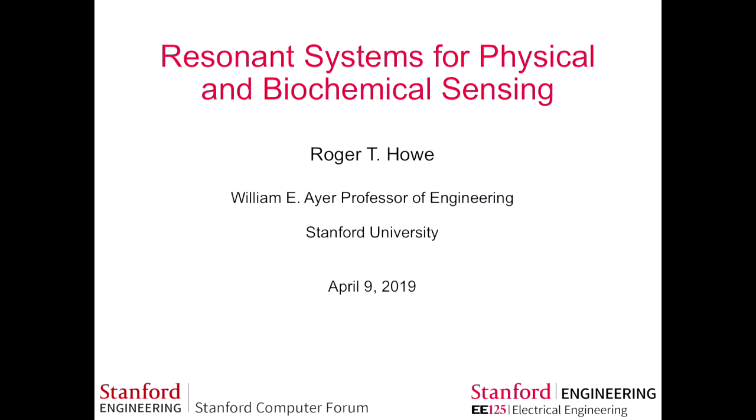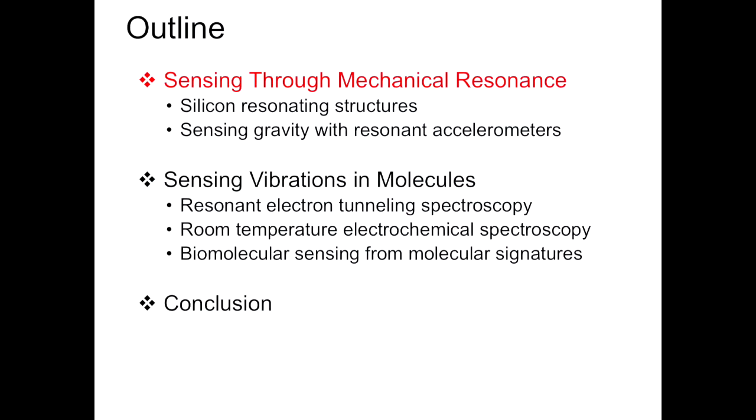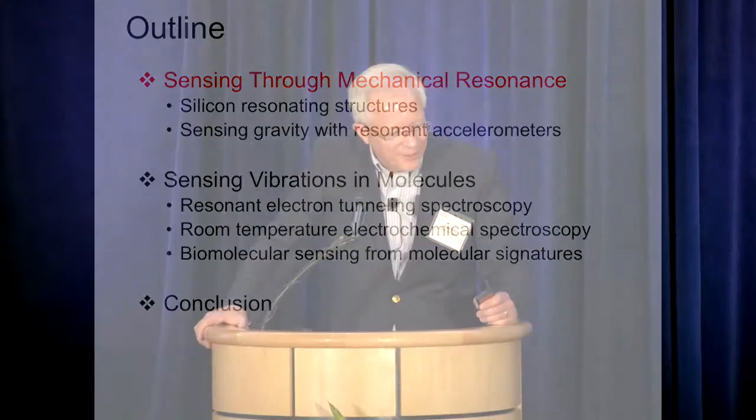It's a privilege to speak to the computer forum about a topic that would be on the peripheral side of your world, because this is an area that would involve both the physical and biosensing. I have our EE-125 logo from our department. We are going to celebrate our 125th anniversary, a little bit less than Stanford's 125th three years ago. We were launched from ME as a kind of eruption in the late 19th century.